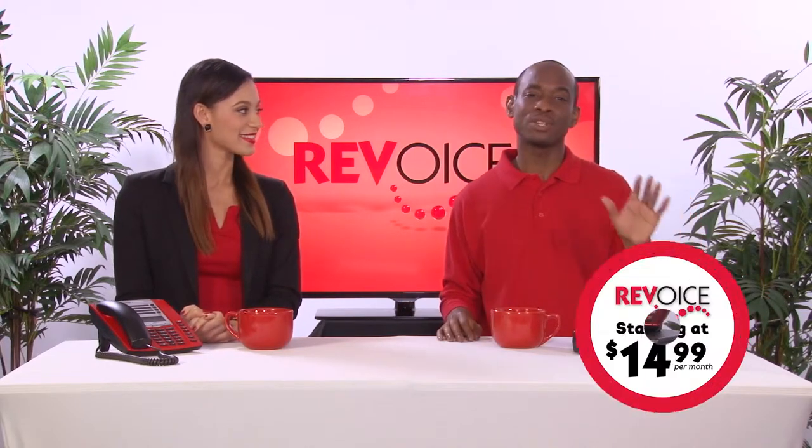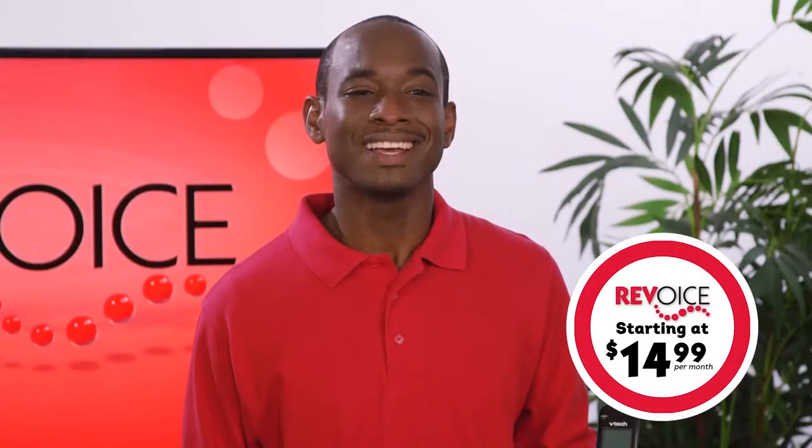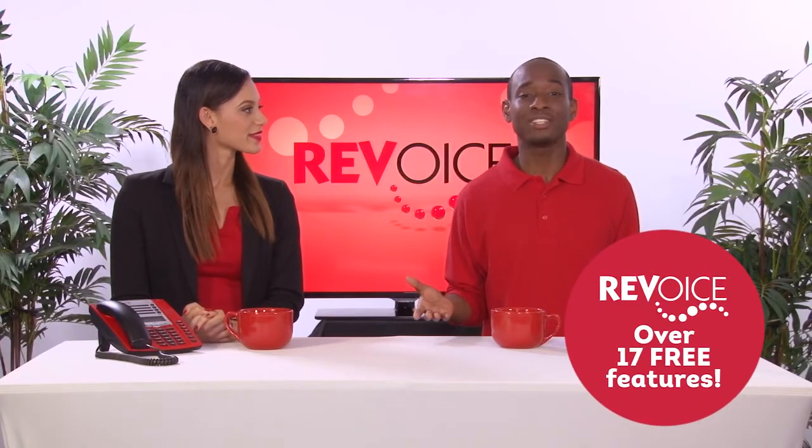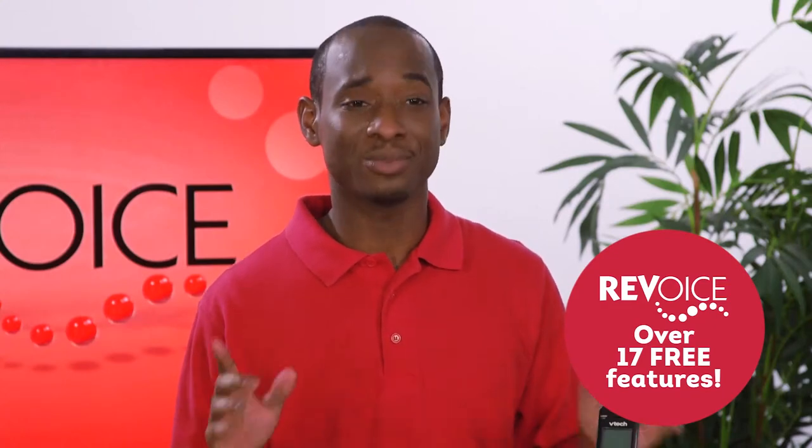There it is, folks. Don't forget that for as low as $14.99 a month, you get no additional charges for voicemail, caller ID, three-way calling, or any of the other great features you see here. They all come standard with RevVoice.